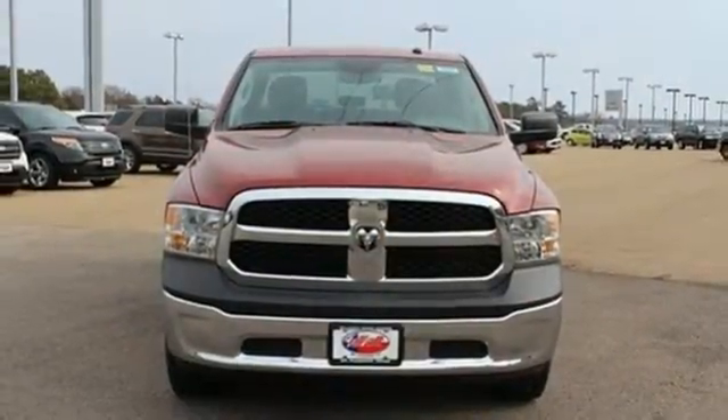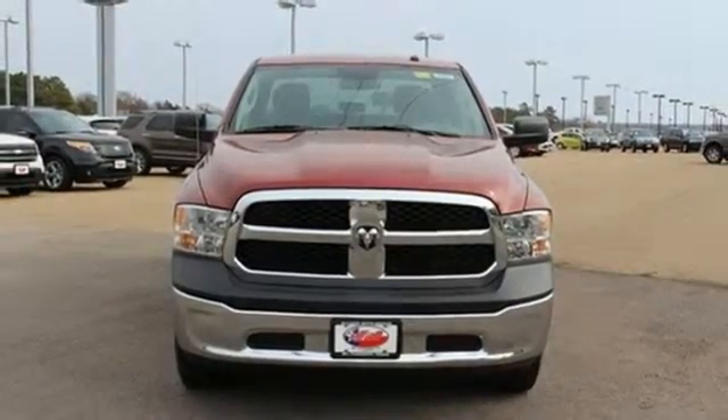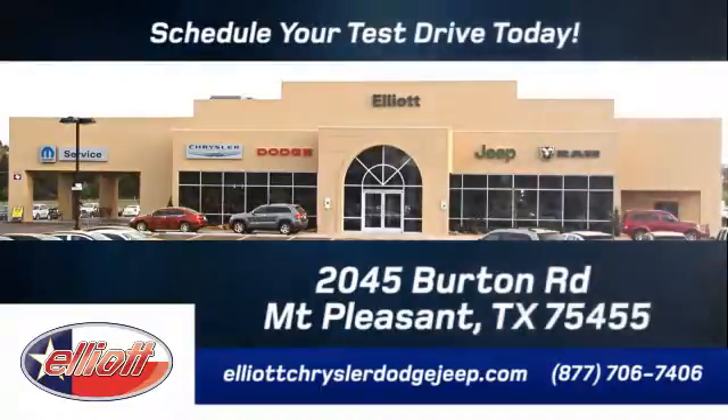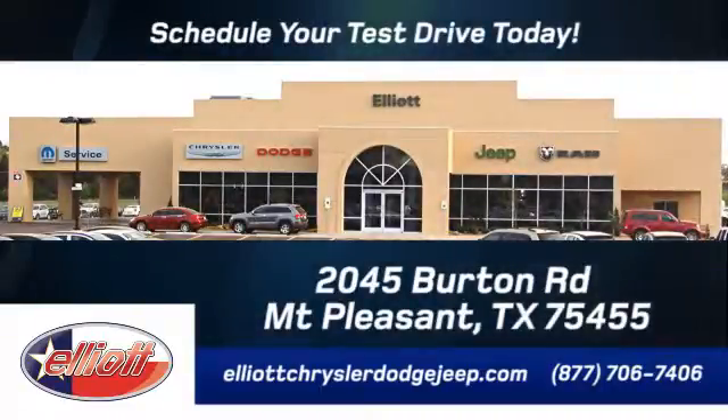Get behind the wheel today. Elliott Chrysler Dodge Jeep — schedule your test drive today. We are located just off I-30 on Burton Road in Mt. Pleasant. Take care.